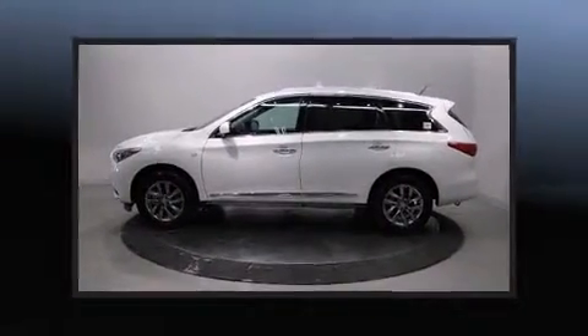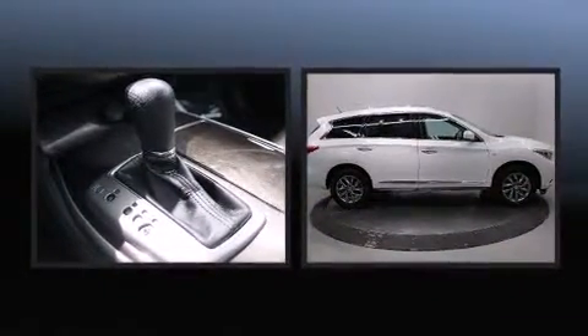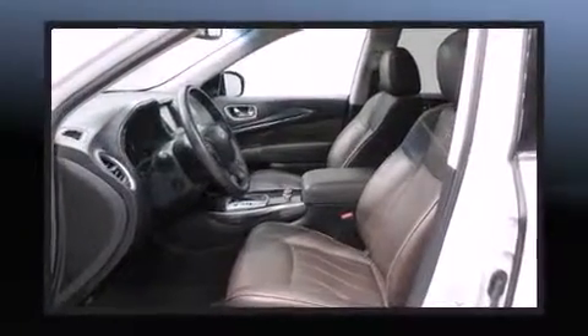Sensibility and practicality define the 2014 Infiniti QX60. With fewer than 25,000 miles on the odometer, this four-door sport utility vehicle prioritizes comfort, safety, and convenience.